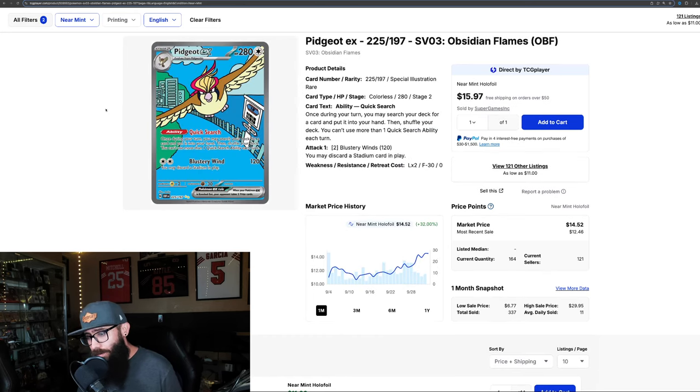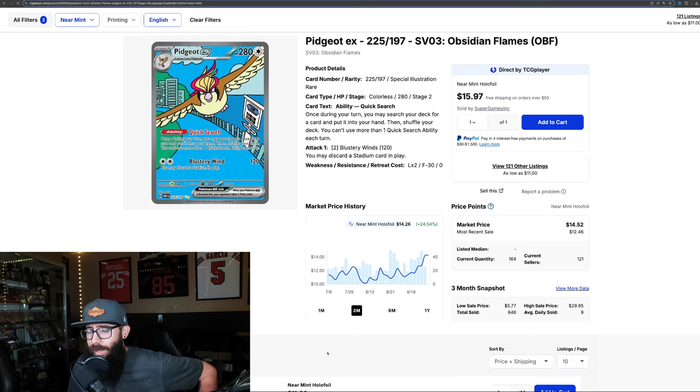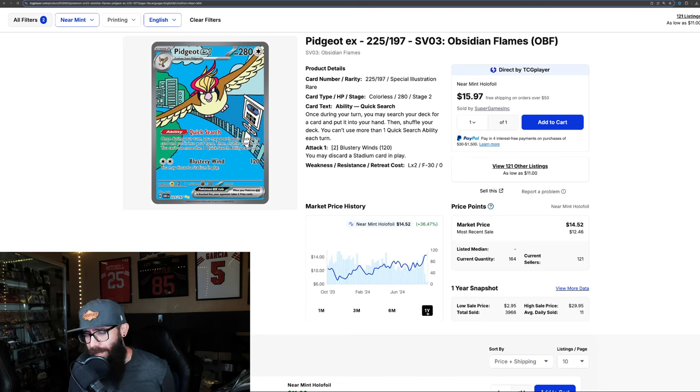Next up, also from Obsidian Flames, the Pidgeot — 32% gain. In the past month, you could have had this as low as $11 or $10, and it's up 14%. Even on the three-month chart you're seeing almost 25% gains, and 36% over the past year. Obsidian Flames — lesser people don't like it as much, right? But some cards, maybe dig out your binder, dig out your collection, and check if you have them.